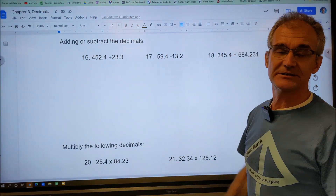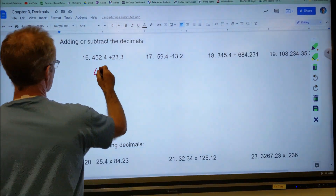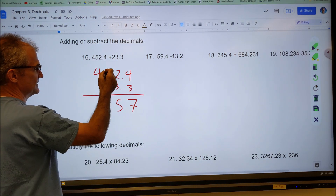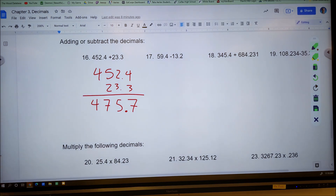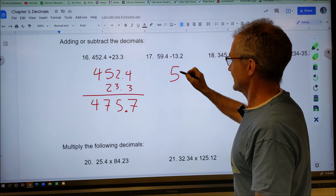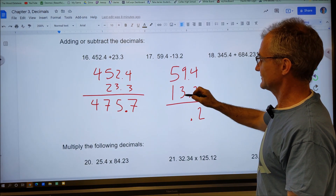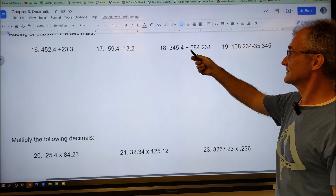Now we'll look at adding and subtracting decimals. The key is to line up the decimal point. So I rewrite 452.4 plus 23.3 with decimal points perfectly aligned. Adding straight down gives 475.7 — quick check: 450 plus 20 is about 470, so the decimal point is in the right place. For subtraction: 59.4 minus 13.2, lined up — four minus two is two, bring the decimal down, nine minus three is six, five minus one is four — giving 46.2.